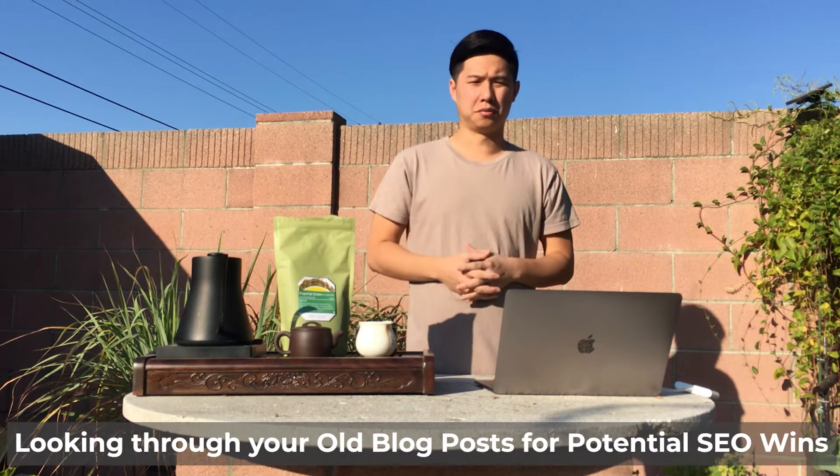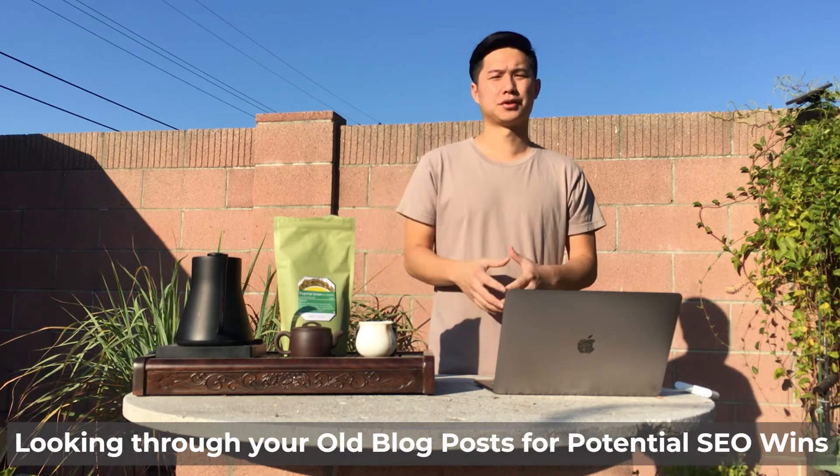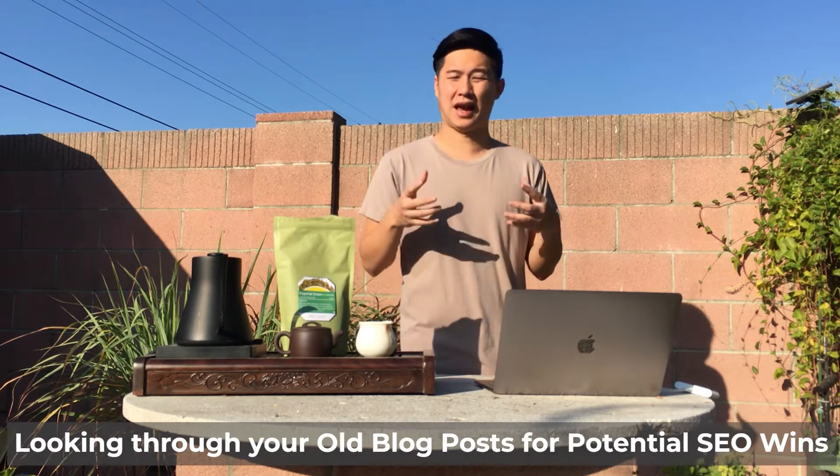Hi guys, and welcome to another edition of Zupo's SEO Talk of Tea. Today's conversation: look through your old blog posts for potential SEO wins. The reason why I want to talk about this is SEO is difficult. There's a lot of resources that are needed, and sometimes it can be a great value add just to go through your old blog posts to identify SEO wins there.